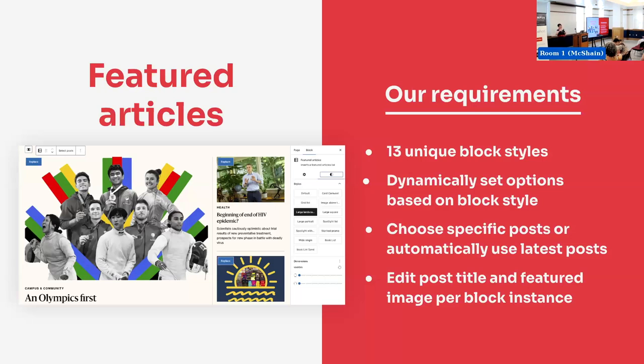The next requirement that definitely made it need to be custom: Harvard wanted to be able to edit the post title and featured image on a per-block instance for each article. We went back and forth on whether it was really necessary, but apparently it really, really is. Sometimes you want your SEO title, or a super descriptive title, or a catchy buzzy title to get people interested. Depending on where it's being used, if it's really small, you just want a short title. And depending on which layout you're using, maybe you want a different image — because the one that works for the article's featured image doesn't look good when it's cropped into a tiny square. So: let's build a custom featured articles block.